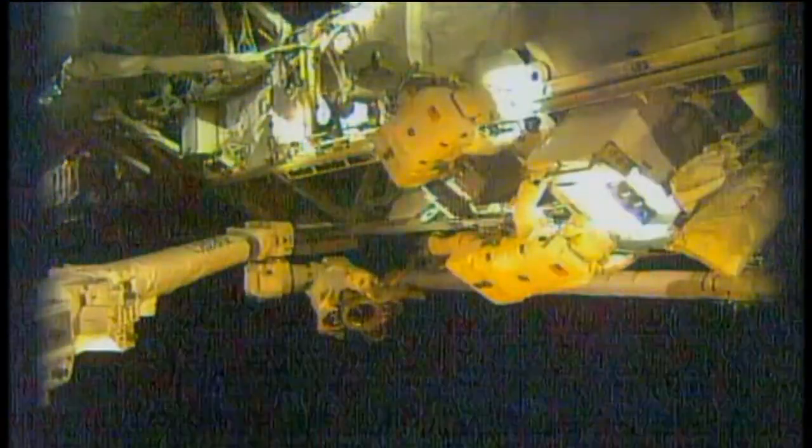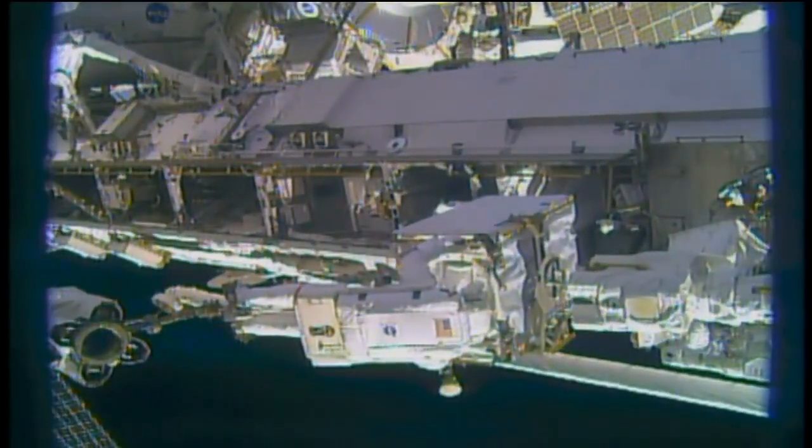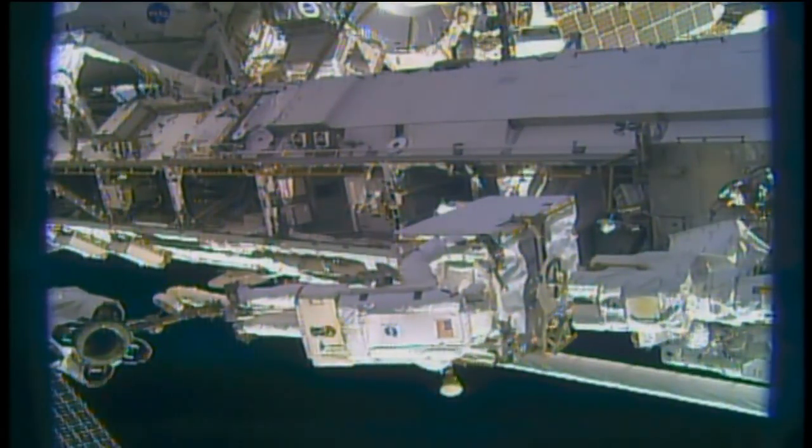The station crew wrapped up a series of spacewalks this week to replace an ammonia pump that is part of a loop that helps cool down the station's electronics. Rick Mastracchio and Mike Hopkins went outside to swap the pump with a spare that was located on a cargo pallet.